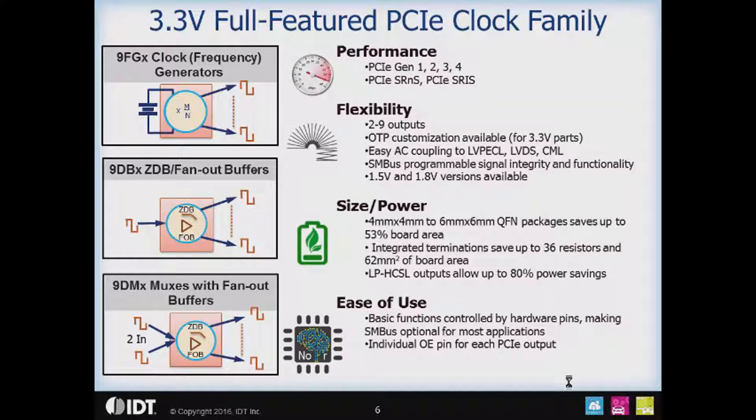The 3.3 volt family is PCIe Gen 1, 2, 3, and 4 common clock compliant, and also supports the SRNS and SRIS architectures. The family offers flexibility — you can right-size the part for your design with 2 to 9 outputs available. The 3.3 volt family also allows factory OTP customization for particular settings such as slew rate, output impedance, polarity of control signals, or running from a 20 or 24 megahertz reference clock instead of 25. Easy AC coupling to other logic standards such as LVPECL, LVDS, and CML is also supported, along with SMBUS programmability for signal integrity and functionality.